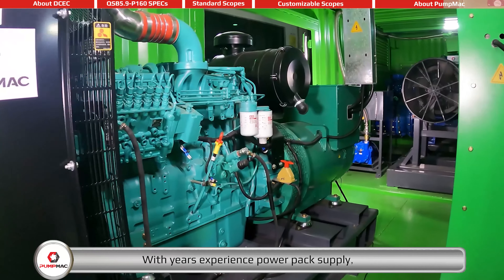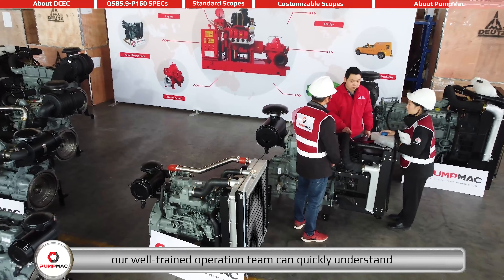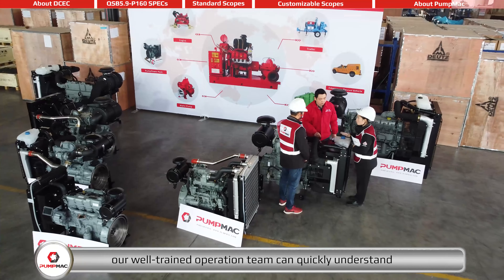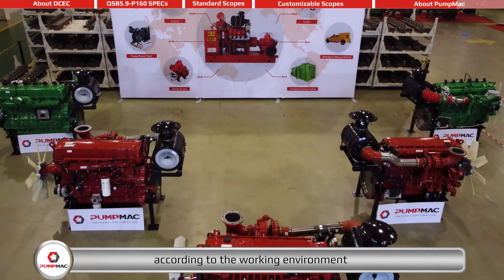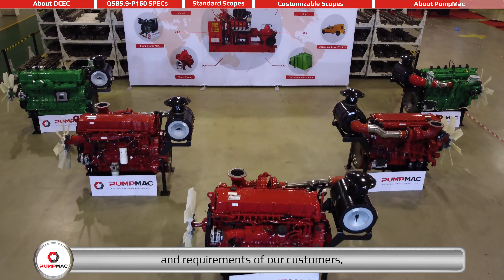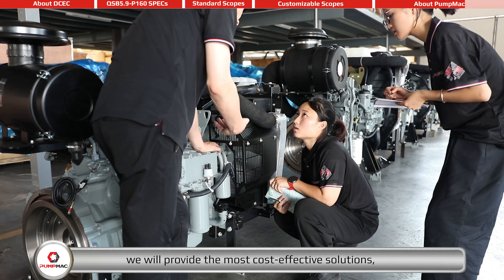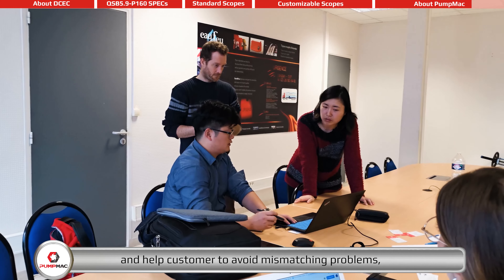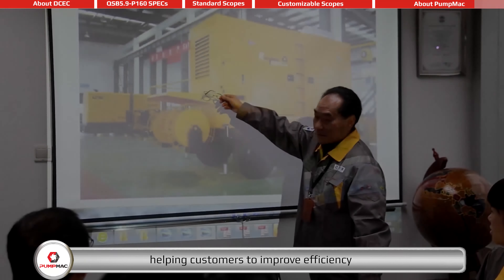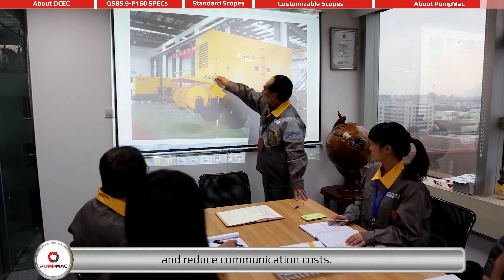With years of experience in power pack supplying, our well-trained operation team can quickly understand and respond to customer needs. According to the working environment and requirements of our customers, we will provide the most cost-effective solutions and help customers avoid mismatching problems, improving efficiency and reducing communication costs.